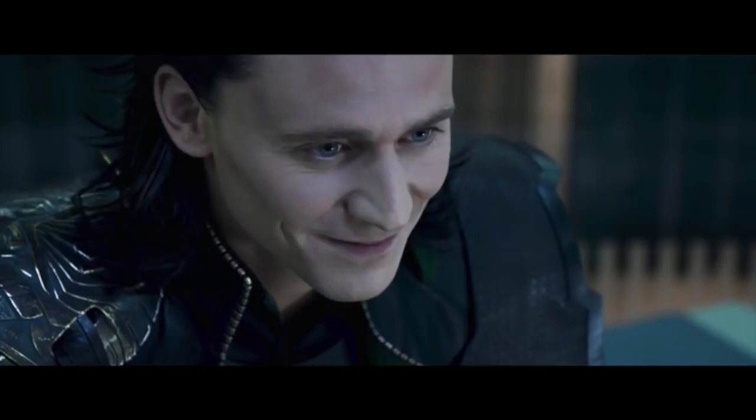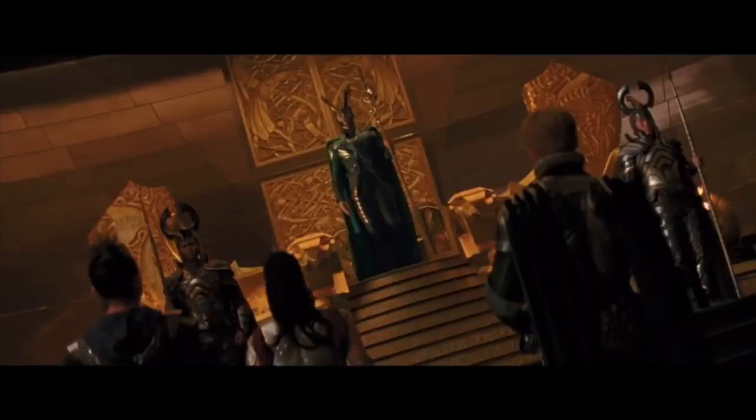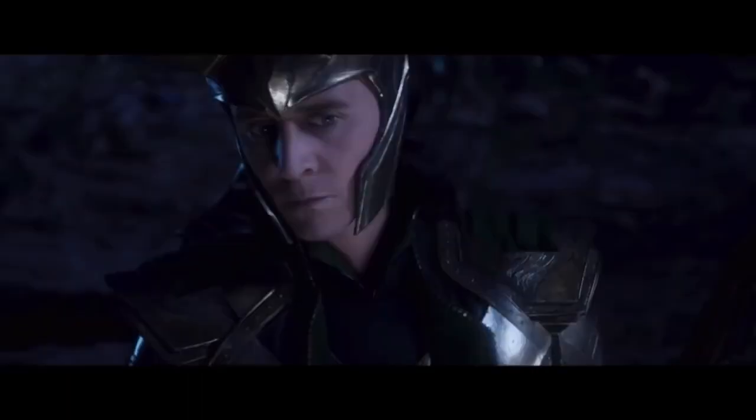The first thing we hear is from director of the series, Kate Herron, who says, 'We are taking Loki to a new part of the MCU. We love this character as much as you guys do and we can't wait to spend six hours with him.' So right now, as it stands, there are going to be six episodes, all one hour long.